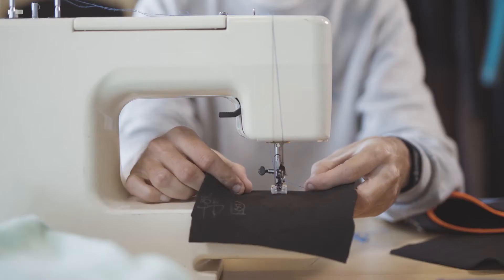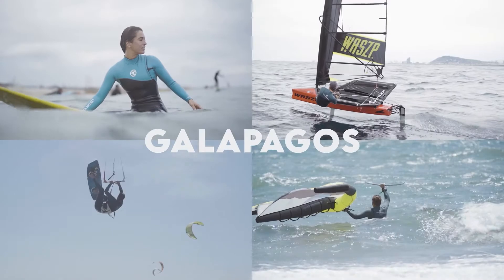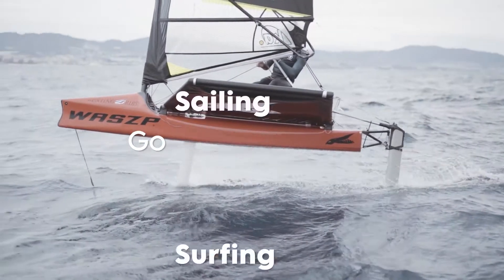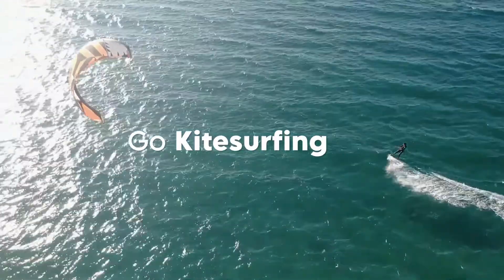We're happy to introduce you to Galapagos – it's meant to fulfill the needs of all water sports.